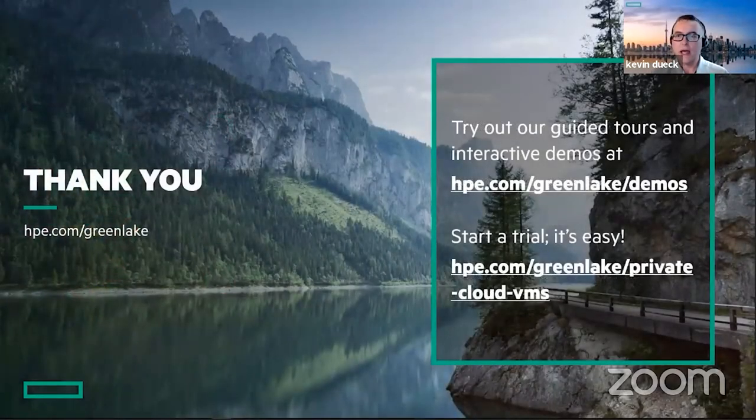Thank you all for attending today. Thank you Raj and Steve for a brilliant demonstration. If you would like more information or would like to speak to someone directly, please fill out the poll by clicking on the poll option at the top of the chat box. In closing, if you are interested in HPE GreenLake for Private Cloud, please start a trial. It's easy. Thank you. Goodbye for now.